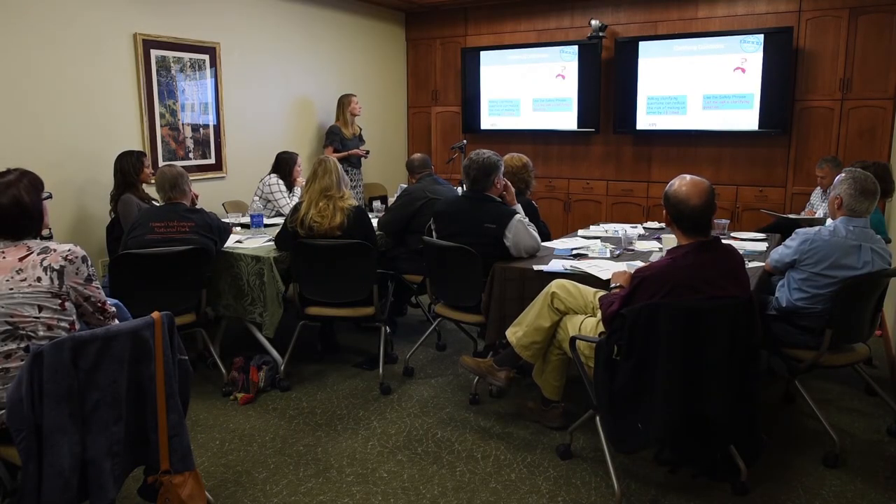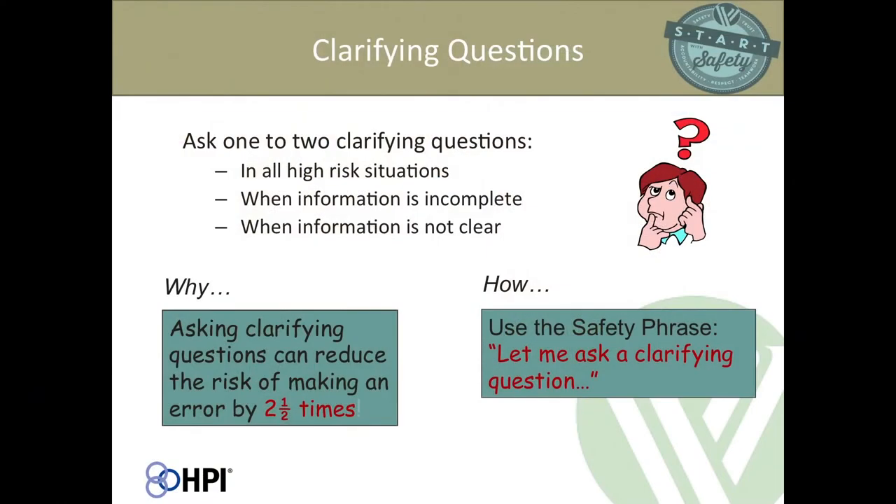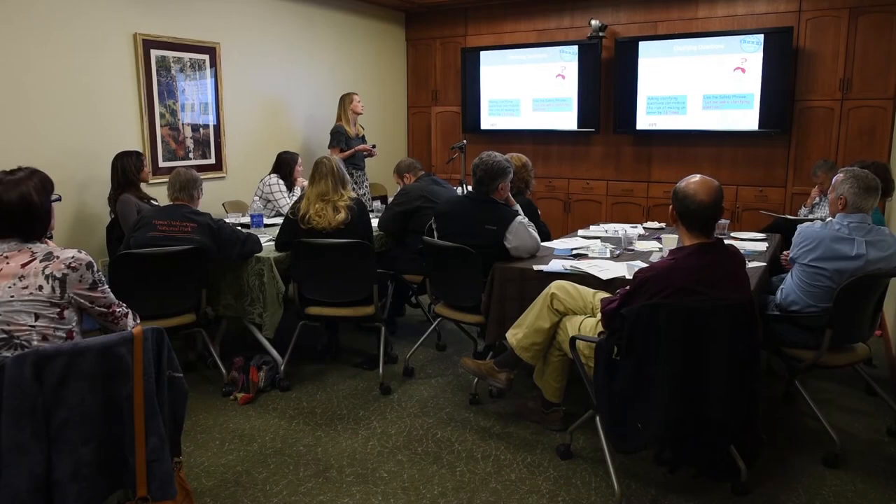Asking one or two clarifying questions can be really helpful in reducing errors — just one or two can decrease errors by 2.5 times. Ask in high-risk situations or when information is incomplete or unclear. A safety phrase is simply to say 'let me ask a clarifying question' — that way it's not accusatory. You're putting it back on yourself rather than implying the other person was confusing.